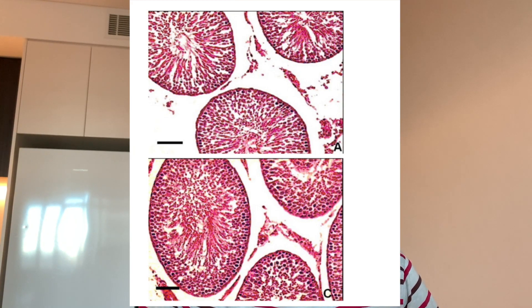The top image shows the control rats and the bottom image shows the rats treated with Tongkat Ali. You can actually see that the sperm cells in the bottom image are in much greater quantity and density. This is backed up by a lot of research showing that sperm quality as well as sperm volume is actually increased with Tongkat Ali, and it could be a really promising avenue for infertile humans.